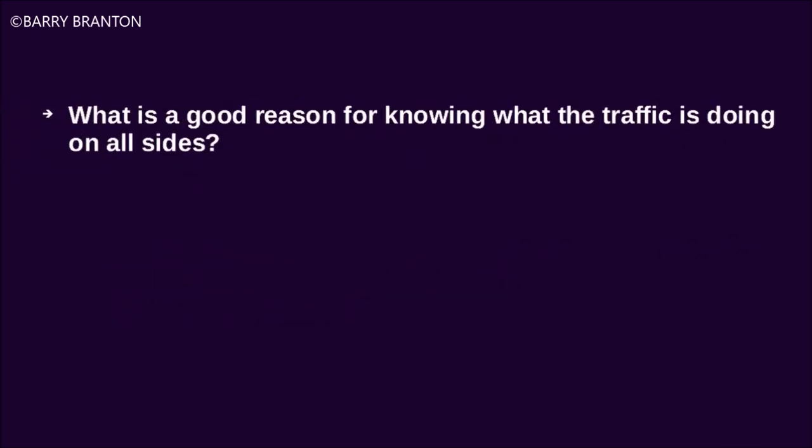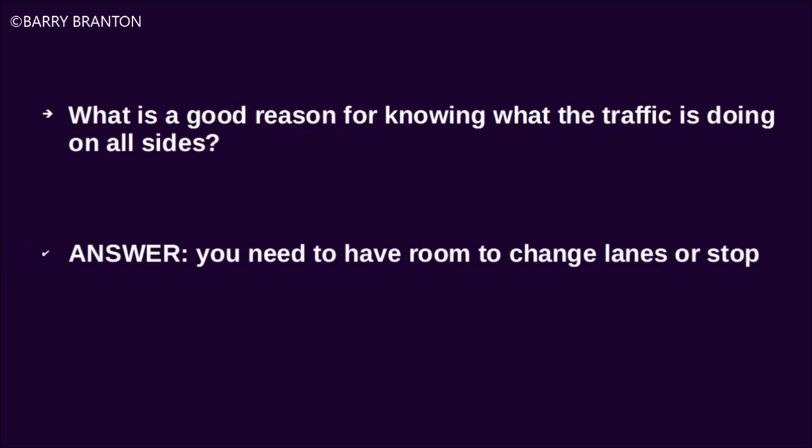What is a good reason for knowing what the traffic is doing on all sides? You need to have room to change lanes or stop.